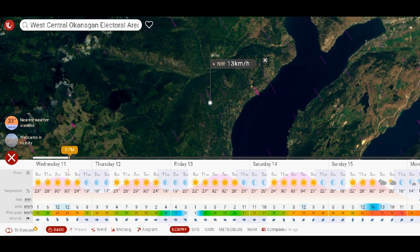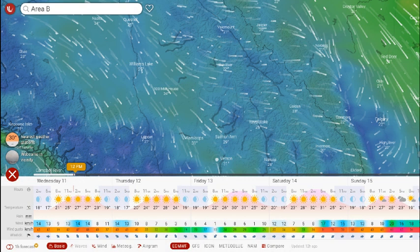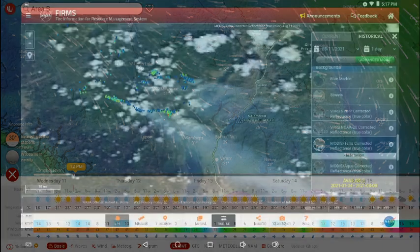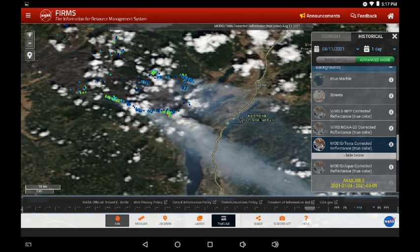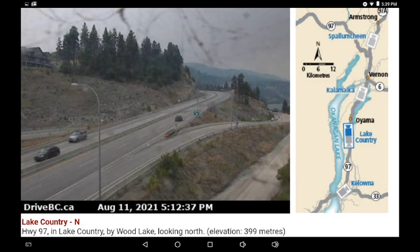If we pull out, we can see that the trend over today was all coming from the northwest, right down the central portion of the province. The satellite imagery confirms the wind direction. Here we're looking at the White Rock Lake fire zone — we see those streams of smoke heading eastward over Okanagan Lake.